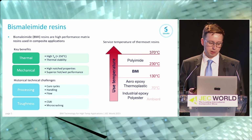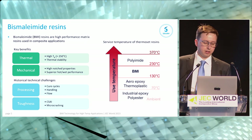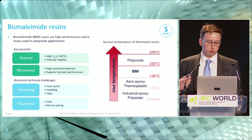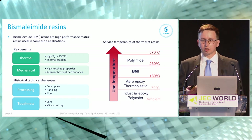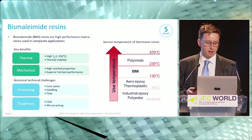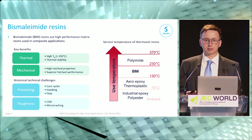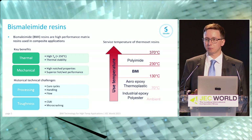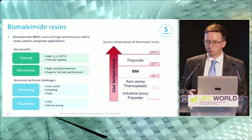The key benefits of our BMI resins are typically the thermal performance — in terms of Tg and thermal stability — as well as excellent mechanical performance, including high notched properties such as open hole compression and superior hot/wet performance across a range of mechanical properties. Historically there have been challenges with BMI resins around processing and toughness. In terms of processing, BMIs typically take long cure cycles; handling of the material can be a challenge in terms of tack and drapability; and the very low viscosity of the resin can bring challenges for processing into parts.